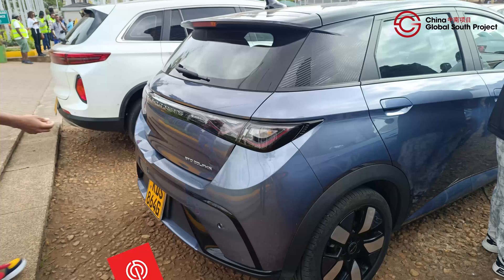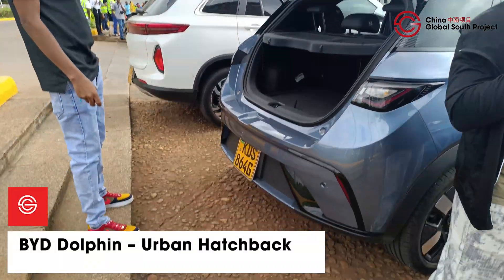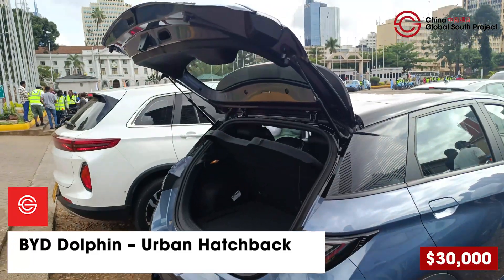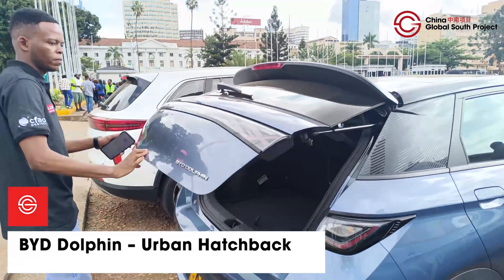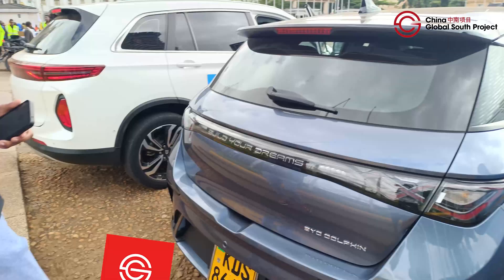For city dwellers, the BYD Dolphin's subcompact hatchback is not too big and it's easy to park in tight spaces. It is available for $30,000 and the car comes with a 38 kilowatt hour battery offering a 300 to 405 kilometer range on a single charge.